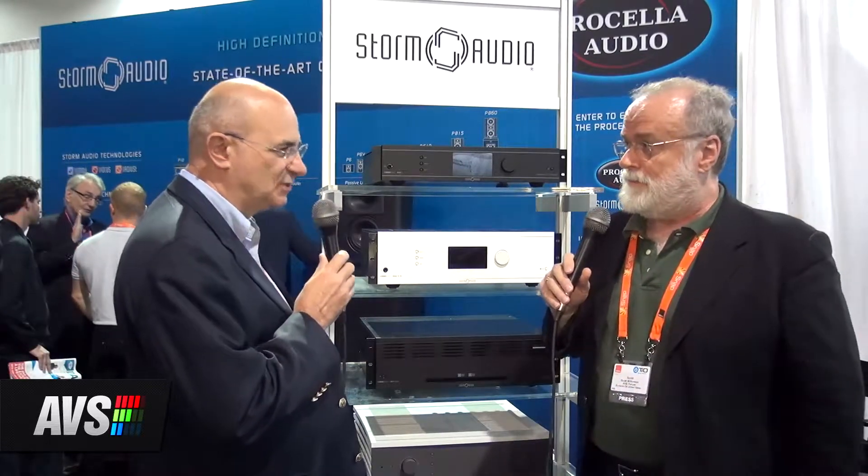I'm in the Storm Audio booth talking with Yves Treleront about Storm Audio. Their specialty is the 3D audio system, and they develop a 16-channel processor that is basically the same processor base that the other division of the company uses for the cinema.